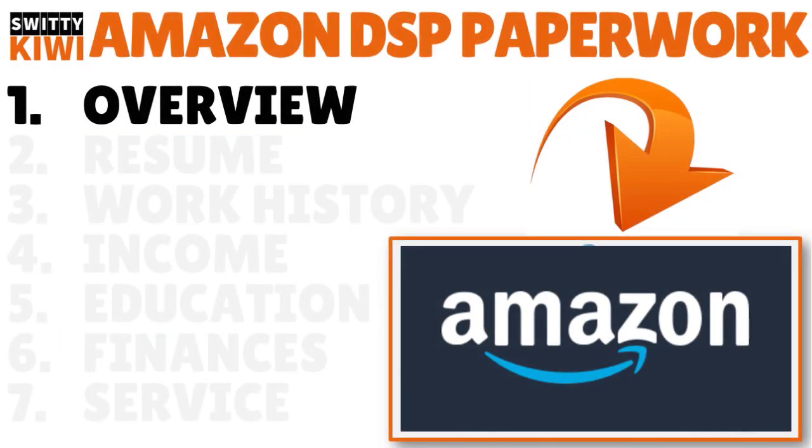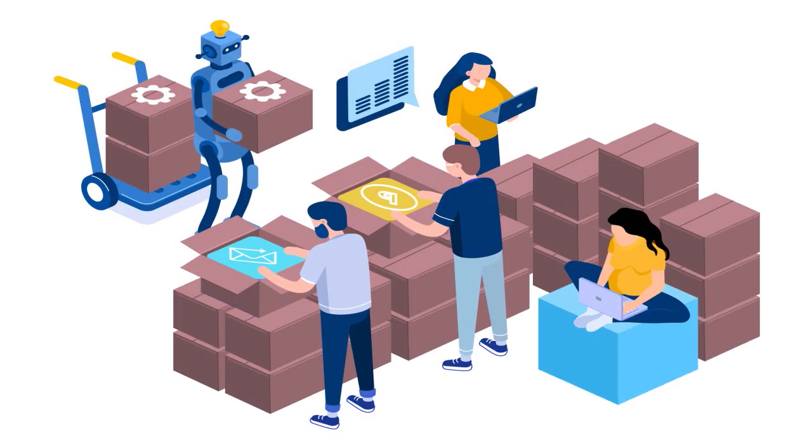The Amazon DSP delivery business is a great opportunity. Amazon will notify you as a candidate prior to your on-site interview. In other words, if you are selected into the program, they will notify you and let you know, because you're going to have to go through an interview for approval.